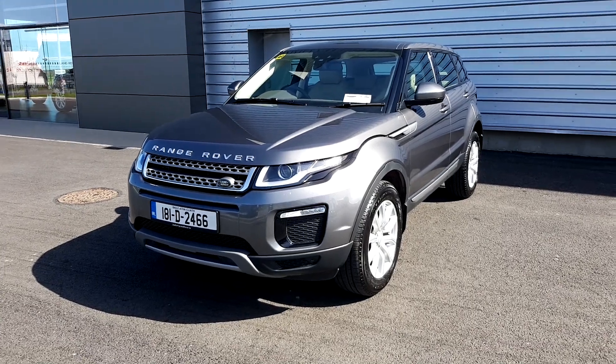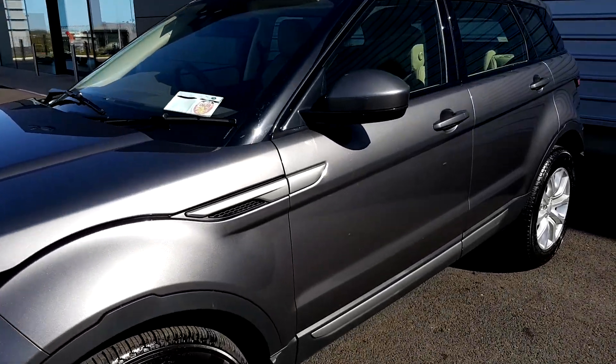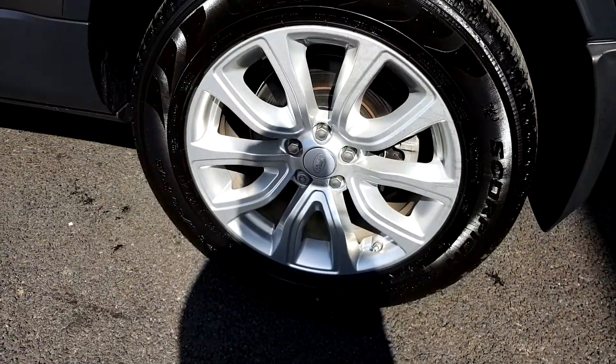Hello and welcome to Joe Duffy Jaguar Land Rover. Today we're looking at the 2018 Range Rover Evoque TD4 SE Edition. It's automatic drive, finished in a grey metallic paint and 18-inch alloy wheels.